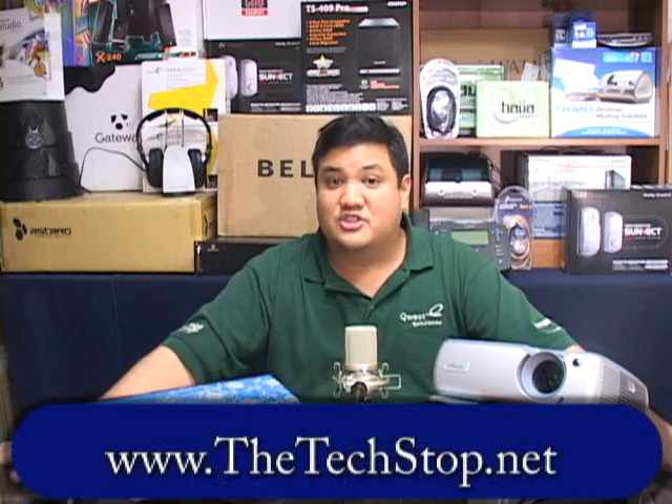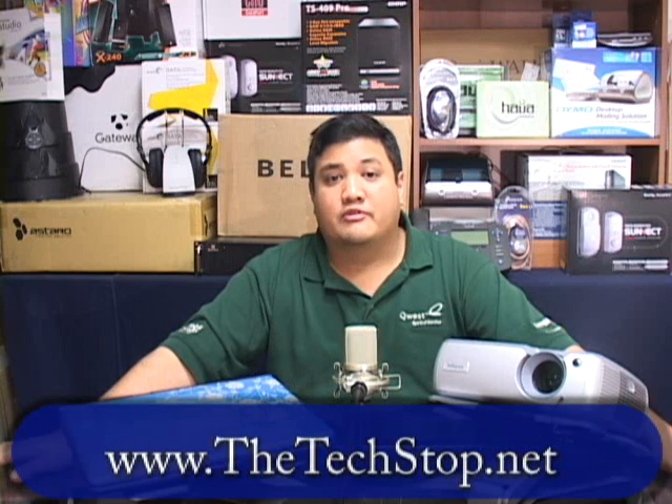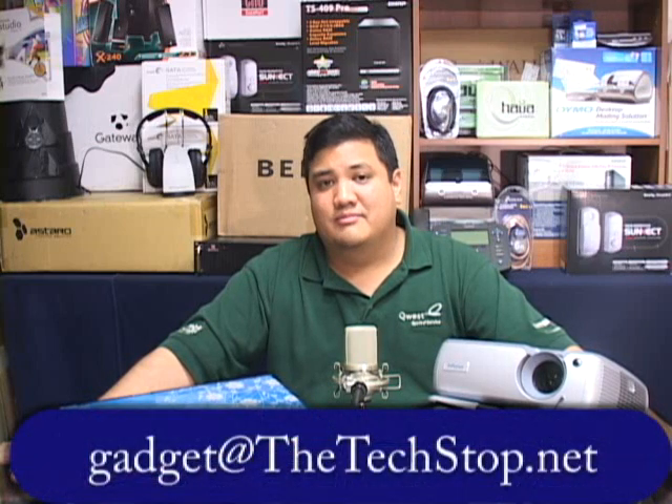That's all the time we have for this episode of Gadget. If you want to find out anything more about any of the products we've reviewed on the show, you can always go to our webpage at www.thetechstop.net. Click on the Gadget tab to find links to all of our episodes in high resolution. If you want to send us an email, write us at gadget@thetechstop.net. I've been your host, Father Robert Ballasier. This has been the Center for Apostolic Technology in Waikiki, Honolulu, Hawaii. And remember — there's no ubergeek without you.